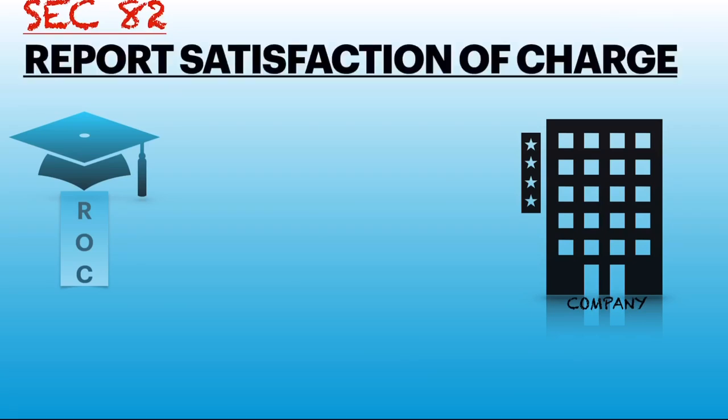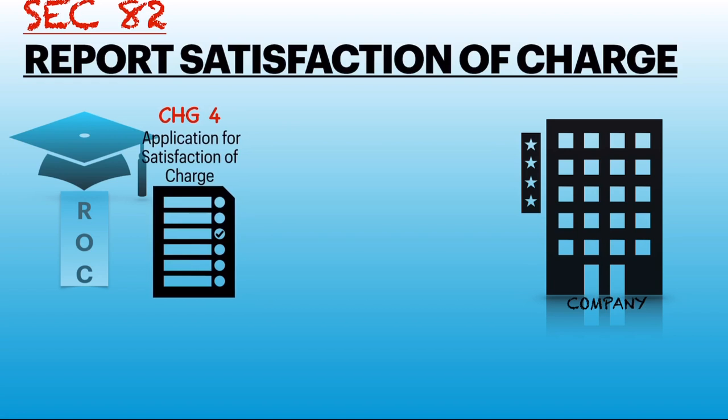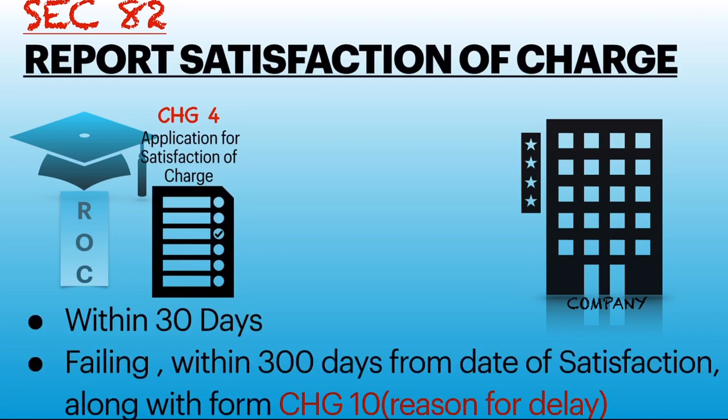Section 82 of the Companies Act 2013 states that every company needs to report satisfaction of charge by filing an application in form CHG-4 to the ROC within 30 days, failing which within 300 days from the date of satisfaction along with form CHG-10, which states the reason for delay.